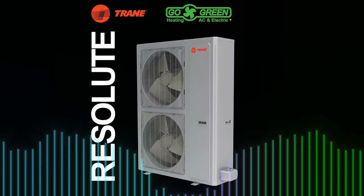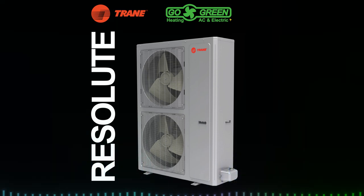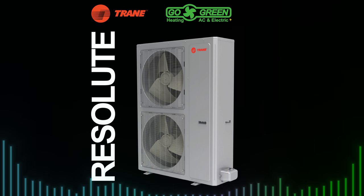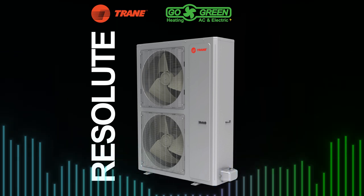Why choose the Resolute System? High efficiency: equipped with a variable-speed compressor, it delivers optimal heating and cooling while qualifying for ENERGY STAR rebates. Environmentally friendly: fully electric, it reduces your carbon footprint by avoiding fossil fuels and greenhouse gas emissions. Tested for reliability: Trane's Seat Lab subjects every system to five years of wear in just a few months, ensuring it withstands the toughest conditions.